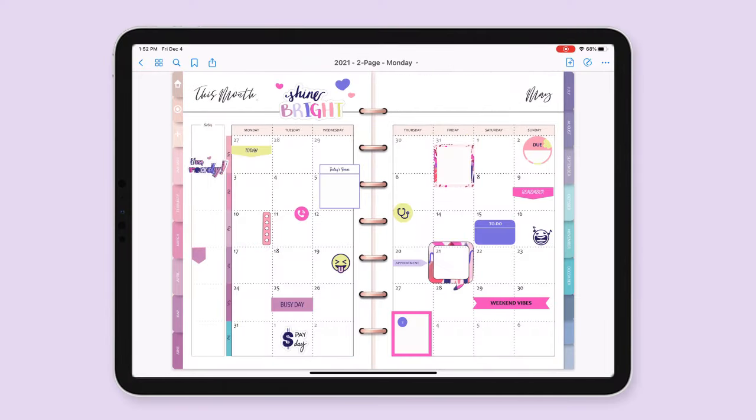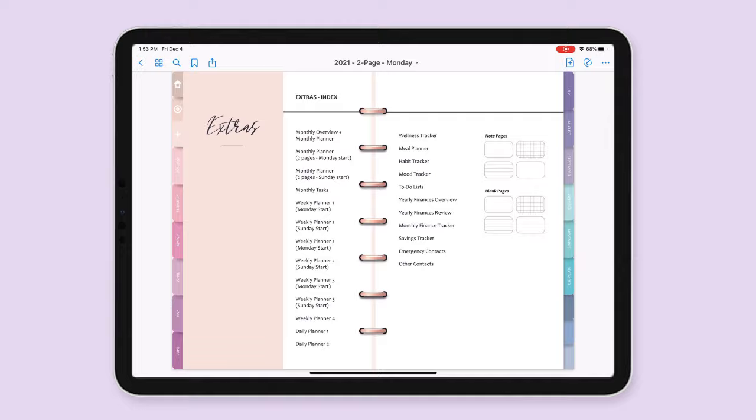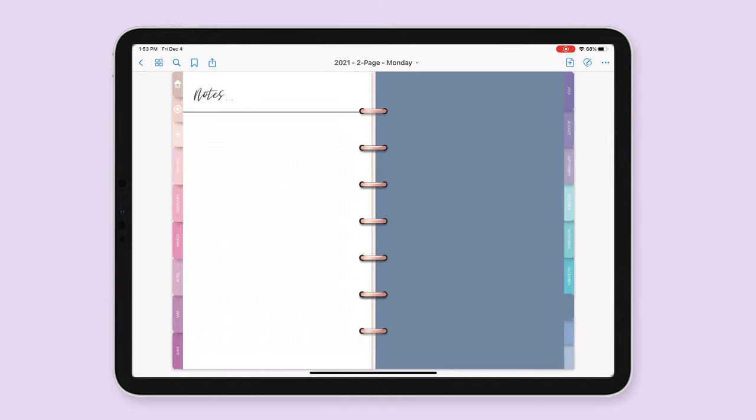Finally, everything you need to be more organized and productive than ever, and everything in one place for all areas of your life. Pick your favorite planner and get started!